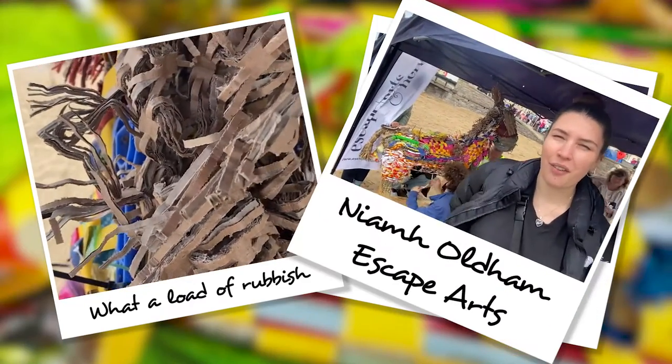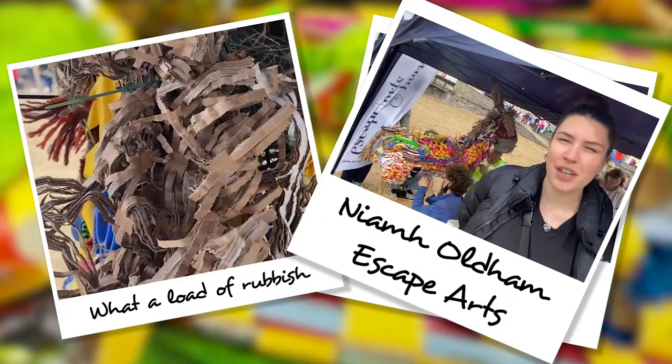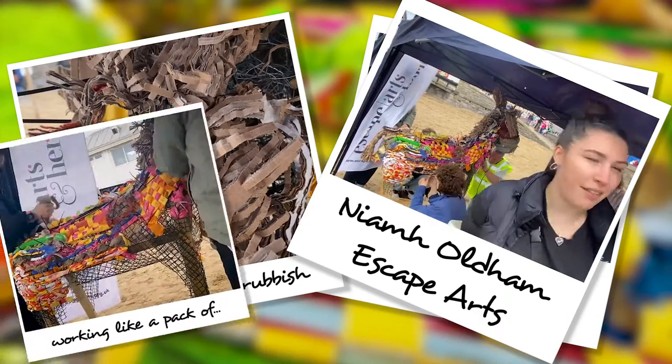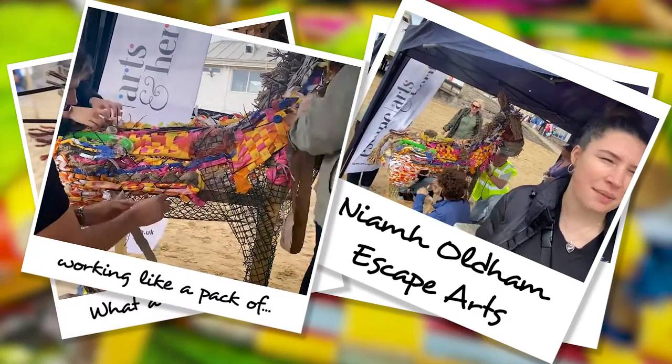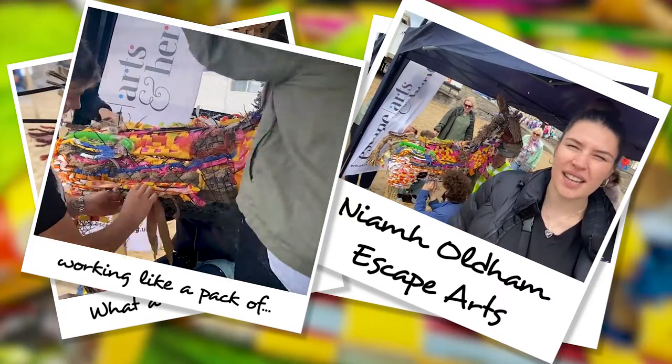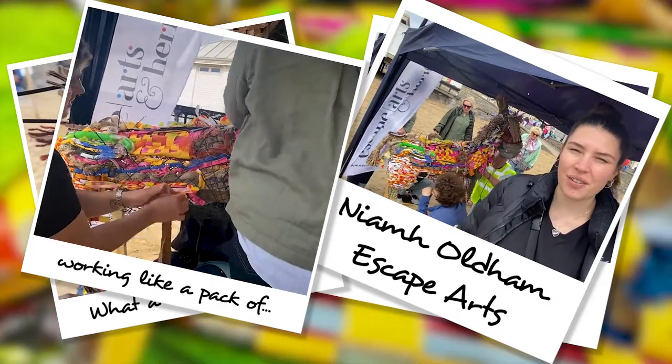We're here as part of the City of Culture's Art is Rubbish campaign with an artist called Rob, who's also brought a bin down to collect rubbish in. And he's taking the rubbish back to Coventry to build something that's going to be installed in an exhibition for Coventry City of Culture.